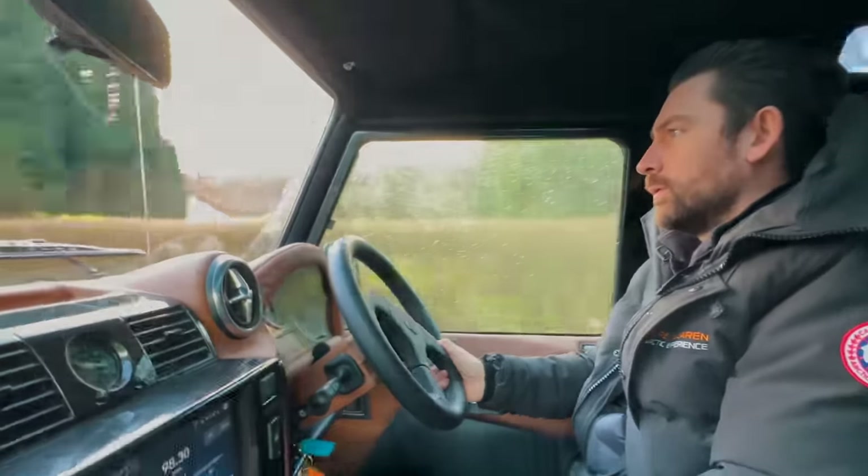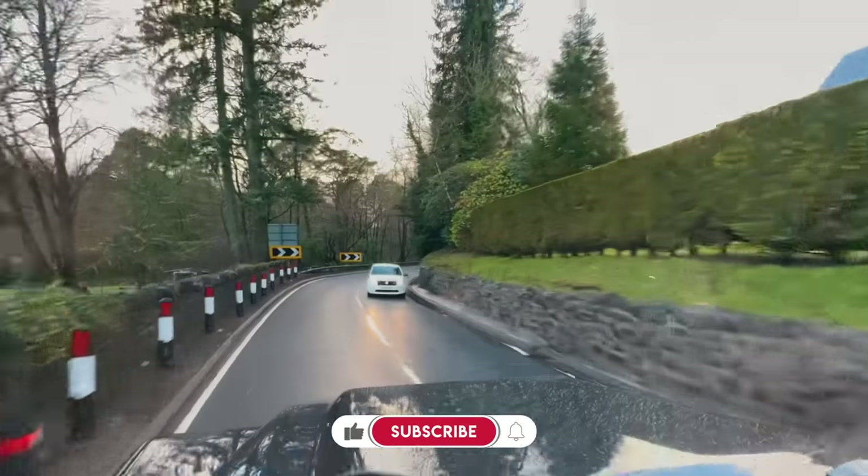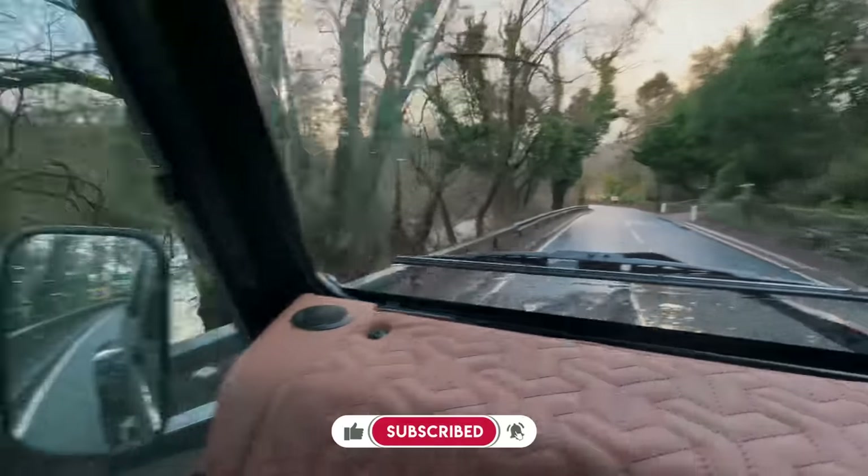The roads are going to get thinner and this is getting wider - this thing is massive, absolutely massive. Oh, look at the rapids out there.